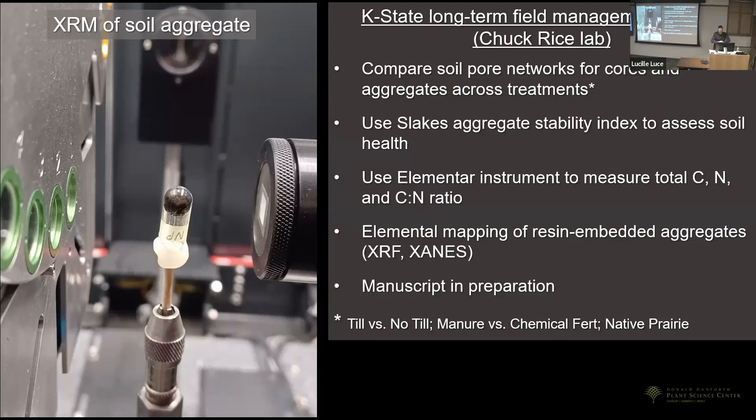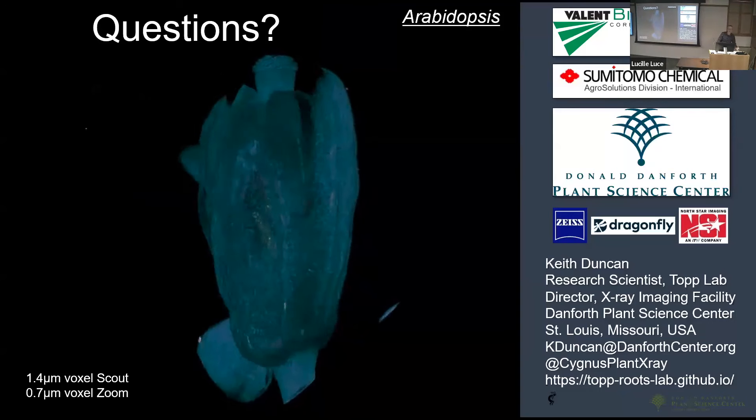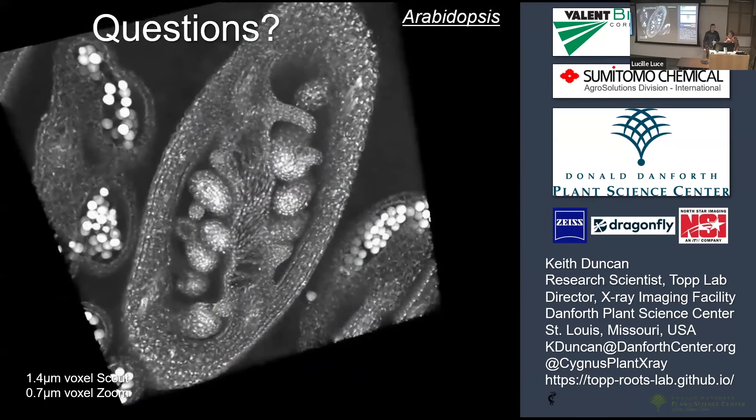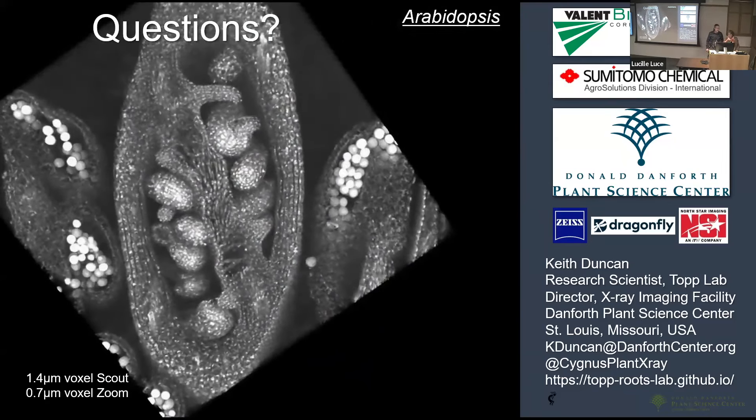Cody is heading up the soil manuscript. Lynn knows I could talk for hours, but I'll stop here and happily take any questions.